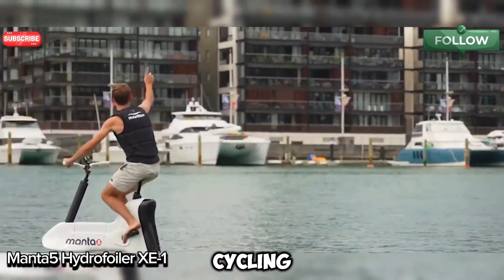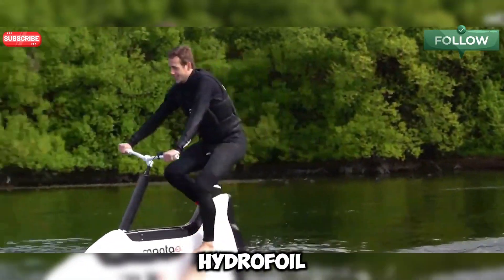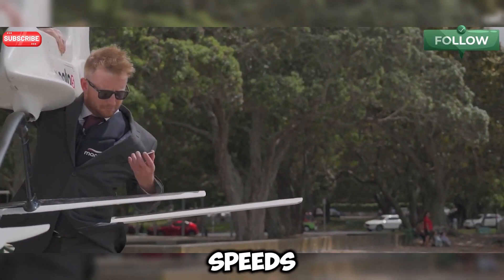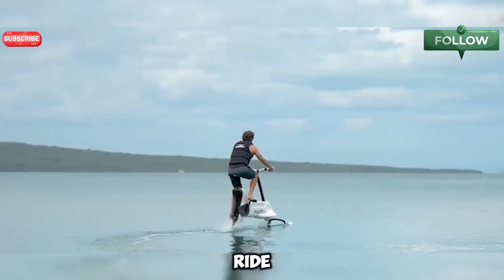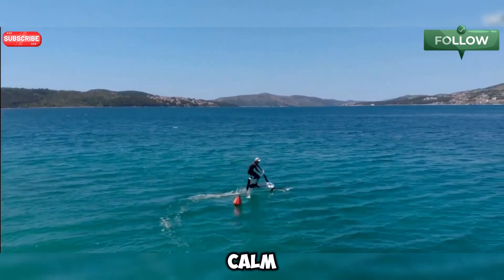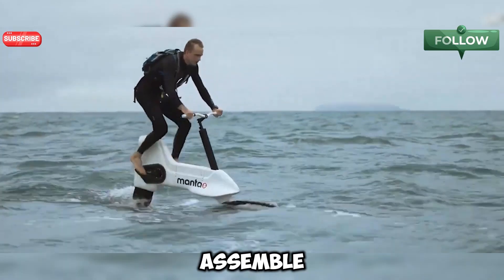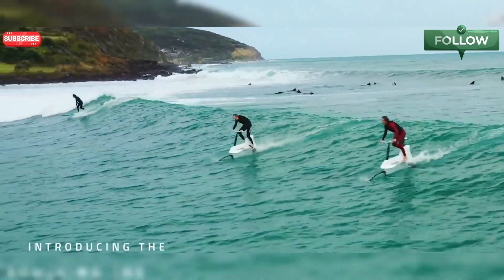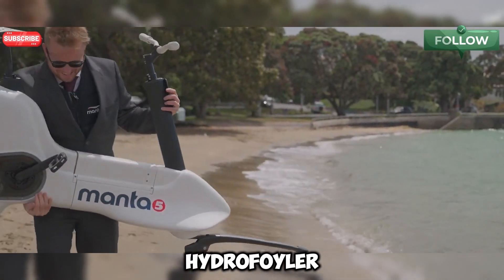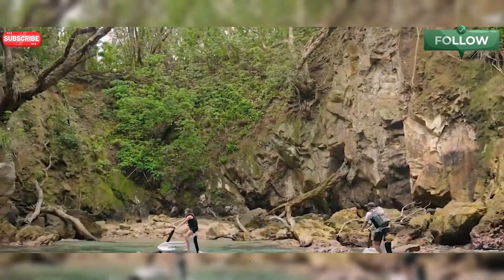Ever imagined cycling on water? With the Manta 5 Hydrofoiler XE1, you can. This cutting-edge hydrofoil e-bike lets you glide smoothly over lakes, rivers, or even the ocean. Reach thrilling speeds of up to 11 knots and enjoy up to 4 hours of ride time. Its 7 levels of electric assist ensure a fun and steady ride, whether the water is calm or choppy. Weighing just 68 pounds, it's light enough to transport in your car and simple to assemble — the Manta 5 brings your dream of cycling on water to life.